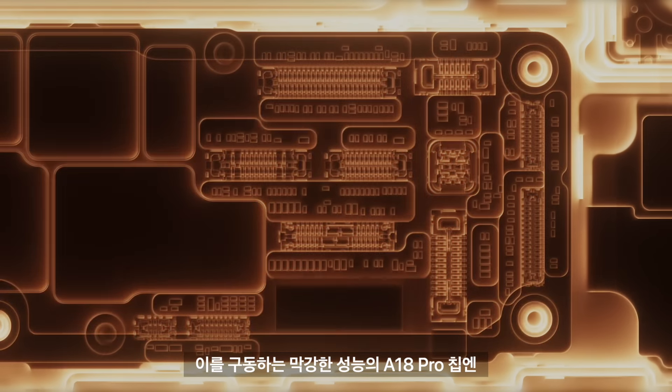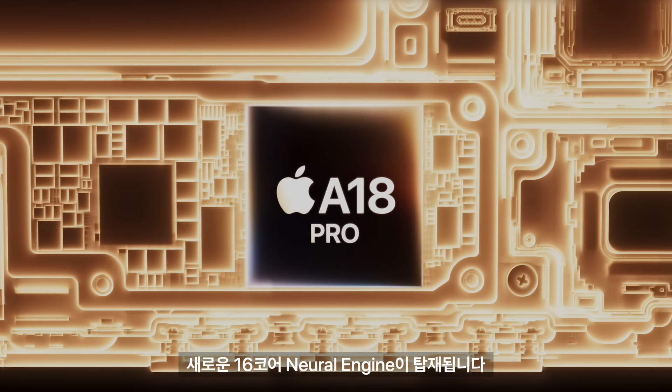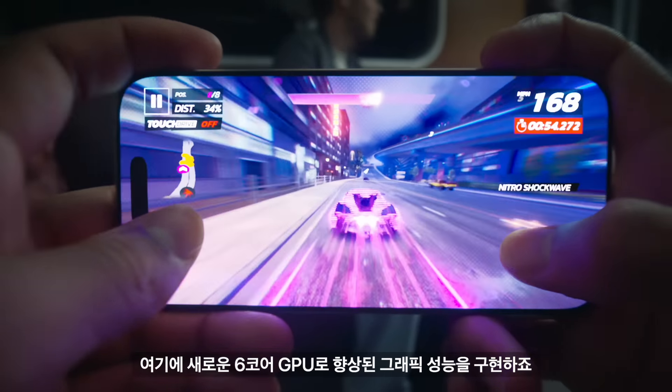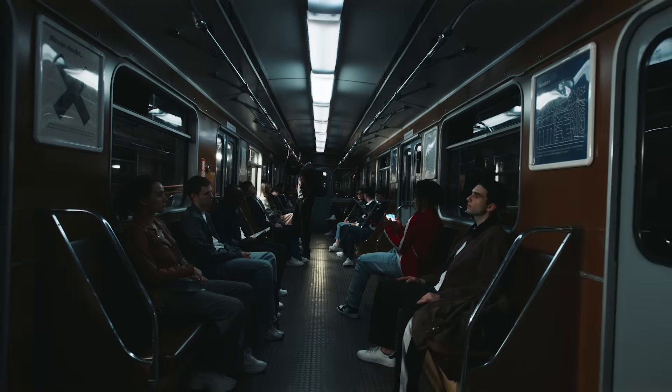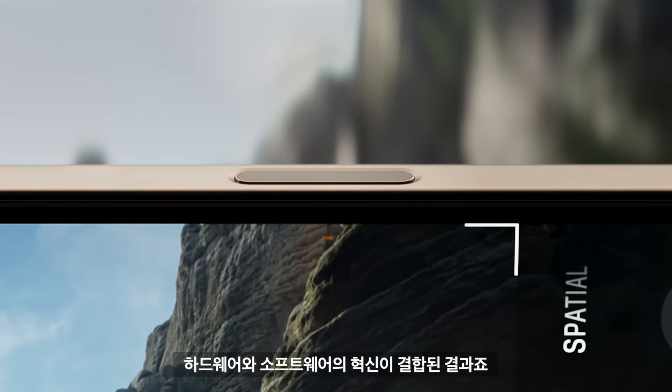It's powered by the supercharged A18 Pro with a new 16-core neural engine and a new six-core GPU for enhanced graphics performance. It also drives the new camera control, a blend of hardware and software innovation.